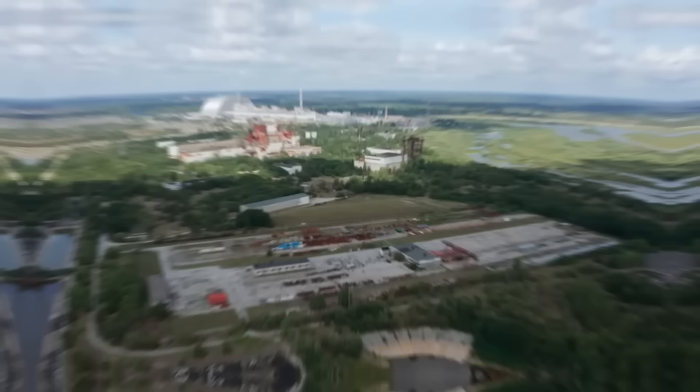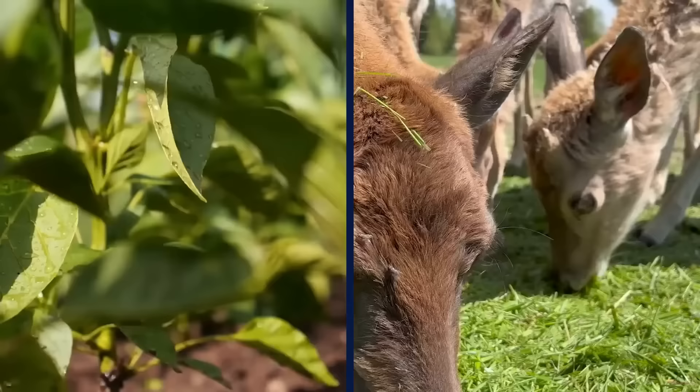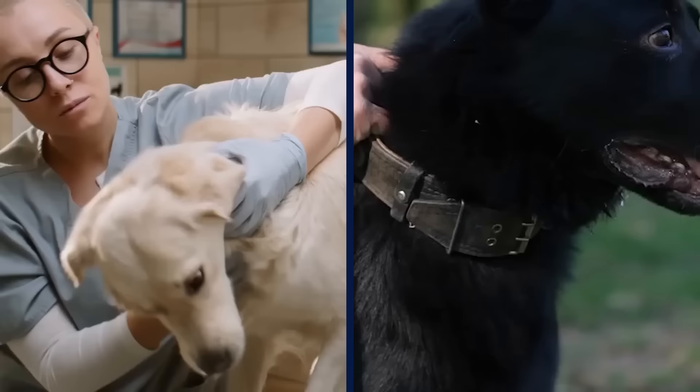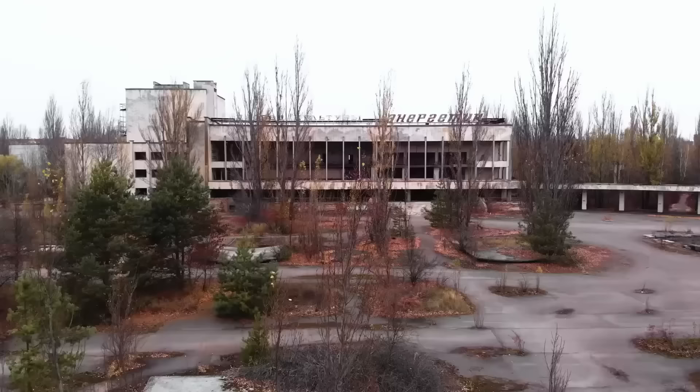Since the accident, nearly the entire exclusion zone has remained free of humans and domesticated animals. Most of this territory has been reclaimed by nature, including plants and wild animals, turning the area into a de facto radioactive wildlife refuge. There are around 900 stray dogs who live in the region. Volunteer veterinarians vaccinate, tag them, and fit them with radiation detector collars, which helps to track radiation levels in the zone.